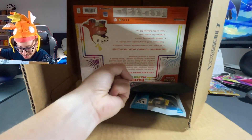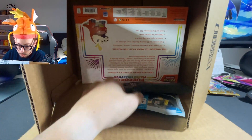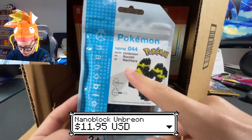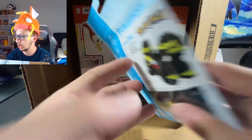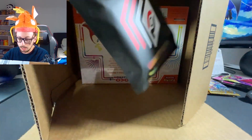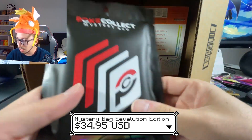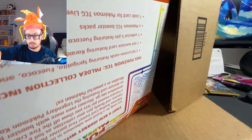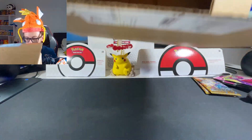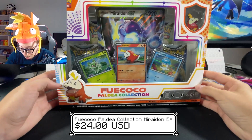Let's see - told you guys, it's the Paldea collection! Is it going to be only one or more than one? We also have an Eevee nano block - sorry, nano block - and one evolution mystery bag. Let me take this out - it's the Fuecoco Paldea collection guys!